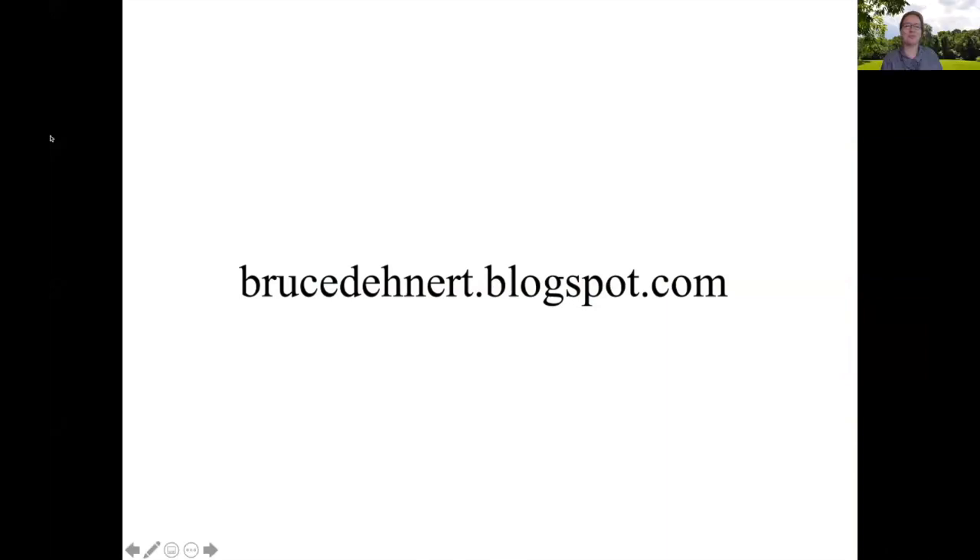Thank you, Bruce. That was great. When I first saw these pieces I thought, boy, I'd really love for them to be buildings I could walk into. Next, we have Mitzi Campbell.